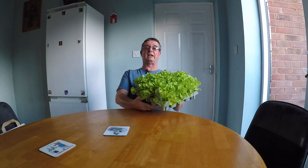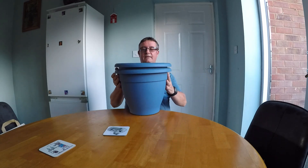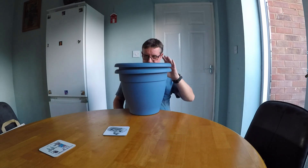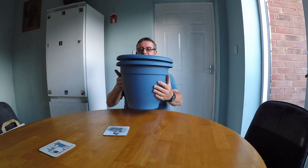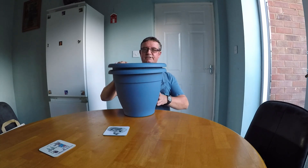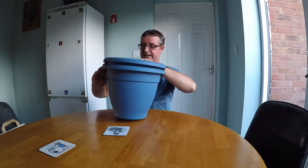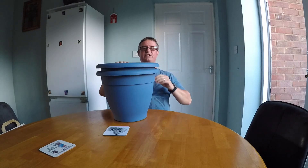I'll have to net them because the birds will have a field day. I also picked up some pots — these are Stewart, the garden pot people. They're nine-litre, 33-centimetre pots and they are five pounds 49 each.